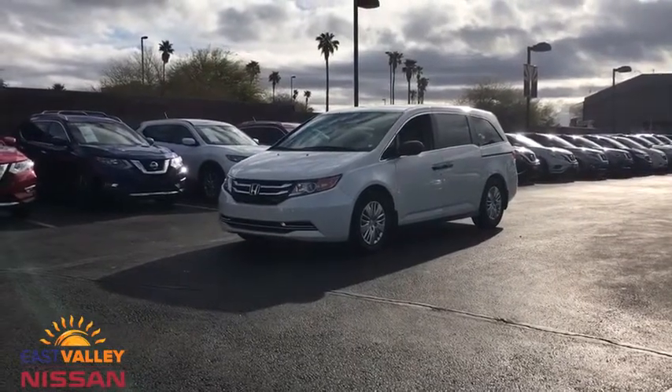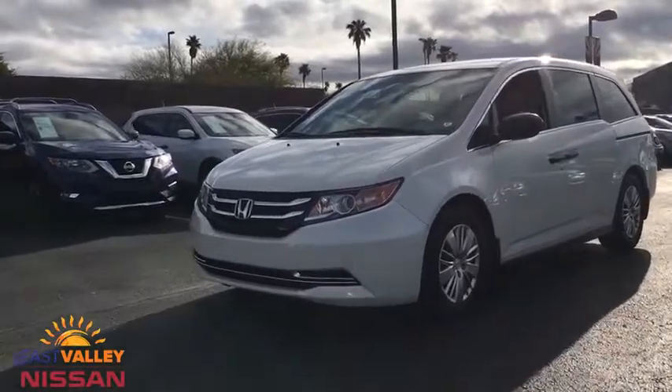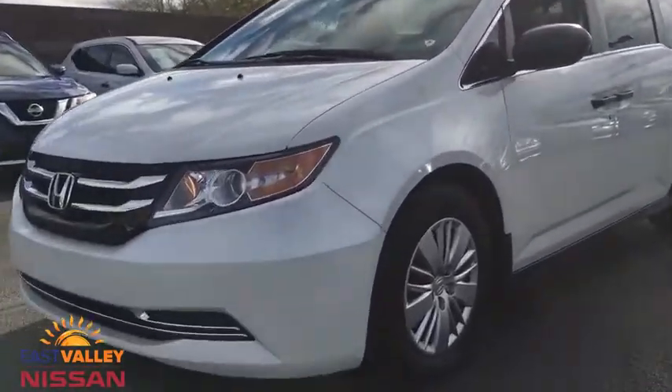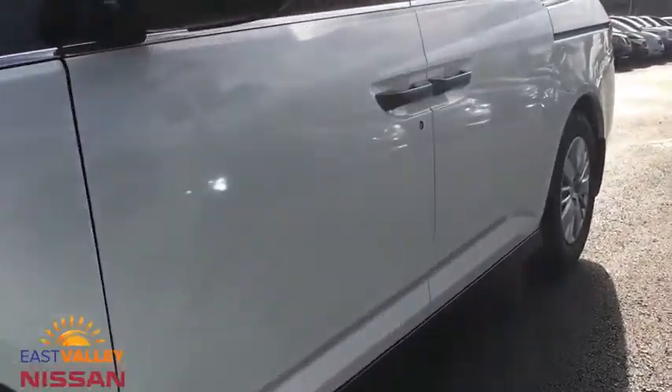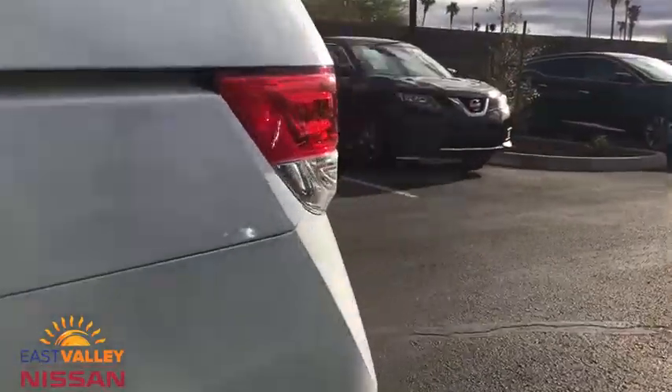2016 Honda Odyssey. The Honda Odyssey is a showcase of distinguished style, captivating technology, and advanced safety features — a must for all families. This vehicle has less than 20,000 miles.